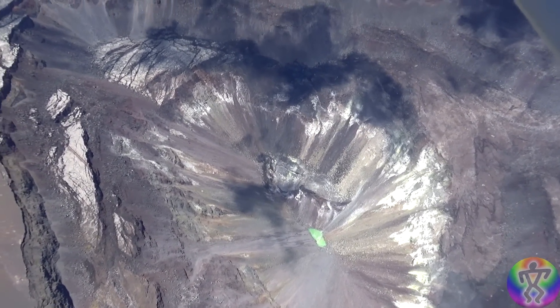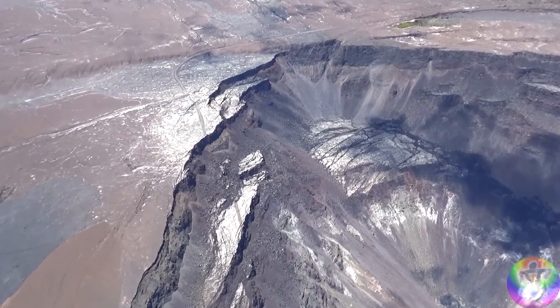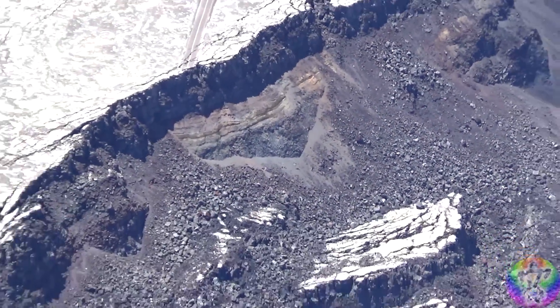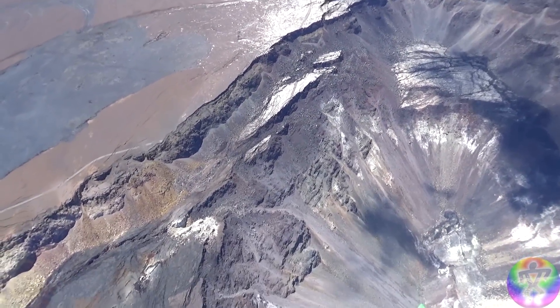Now real quick, I want to show you something before we get to the question-and-answer part. Right here is a road — this is Crater Rim Drive. And during the 2018 eruption and the collapses that were occurring, part of this road actually fell into the crater, as you can see there.